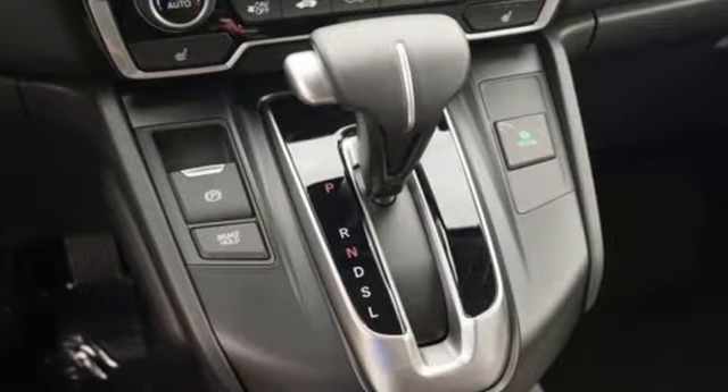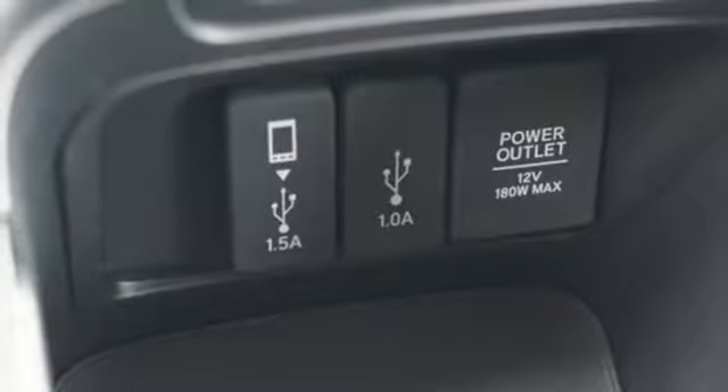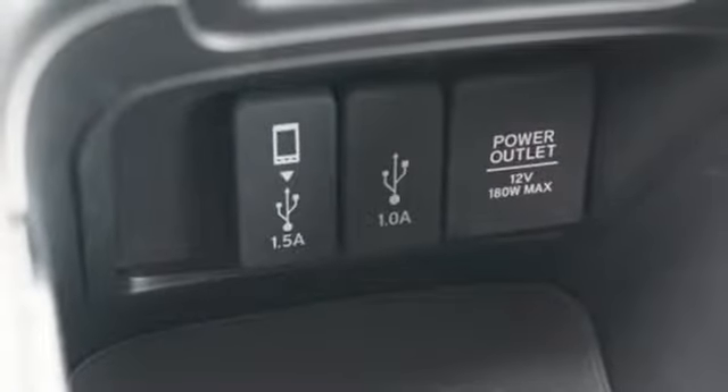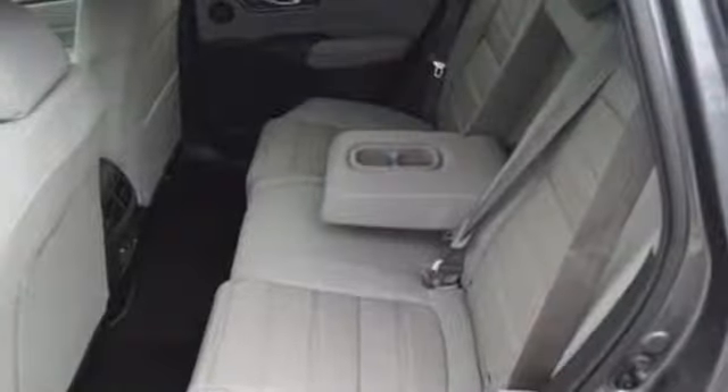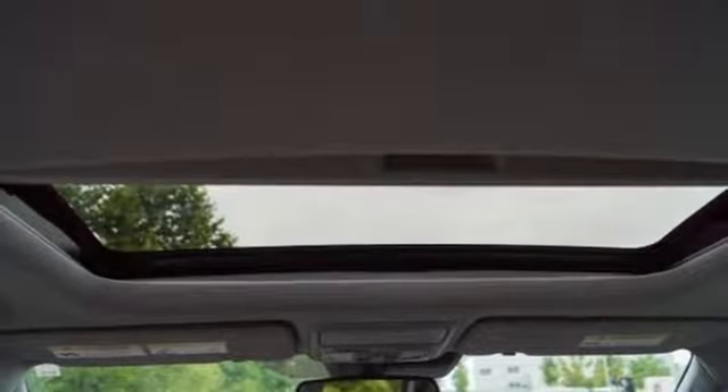The easy fold-down 60-40 split rear seat allows you to fill up the interior with gear, while the active noise cancellation keeps the cabin from filling up with road noise. It also features Bluetooth, multi-angle rear view camera, and eco-assist system. Set the trend when you take this CR-V home today.